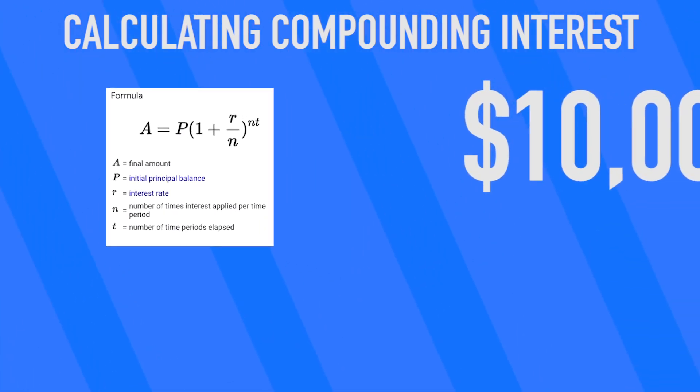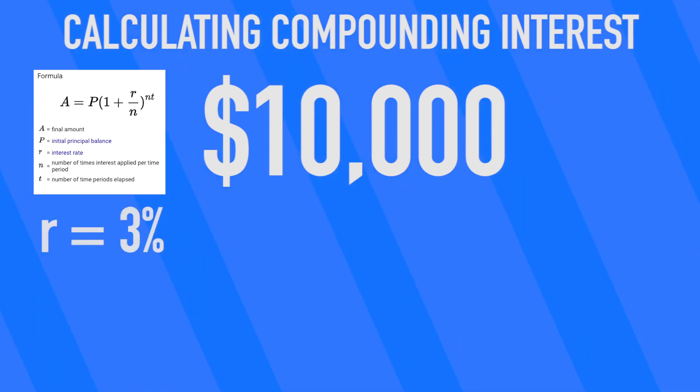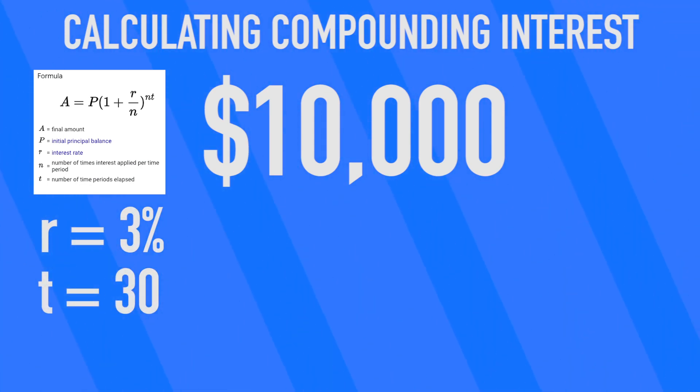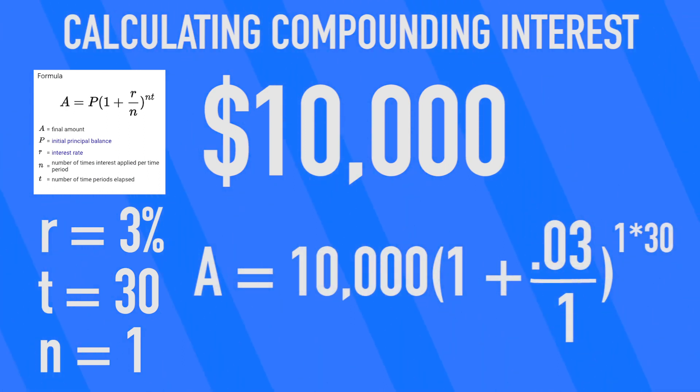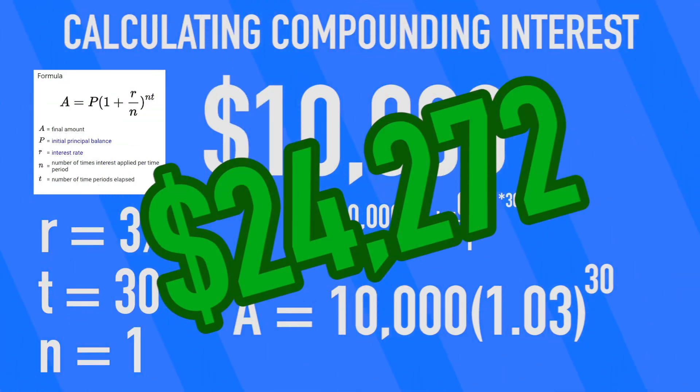Let's figure out what it would mean if we took that $10,000 we were talking about before, invested it at a 3% annual rate of return for 30 years, with interest being paid at the end of each year. If we just replaced the letters with all the data, simplifying that out, it just becomes 10,000 times 1.03 to the power of 30. If you calculate that, at the end of 30 years your initial $10,000 would become $24,272.